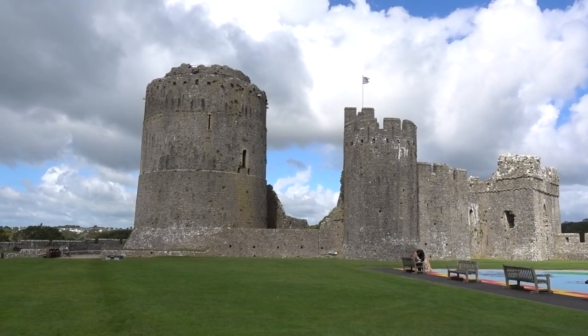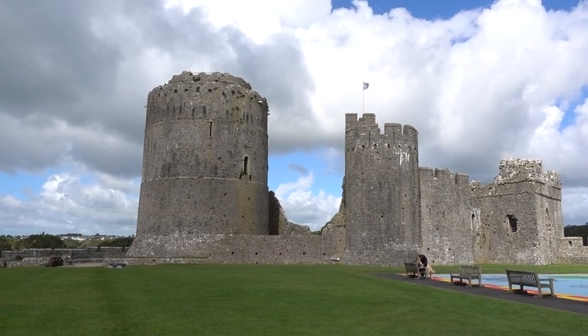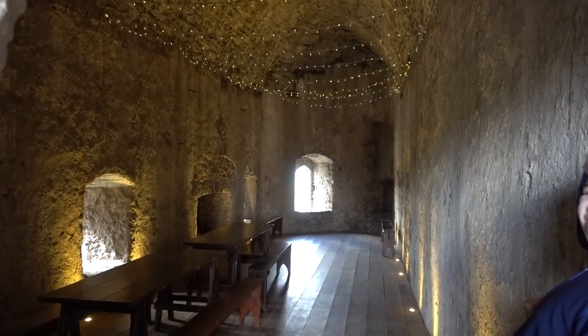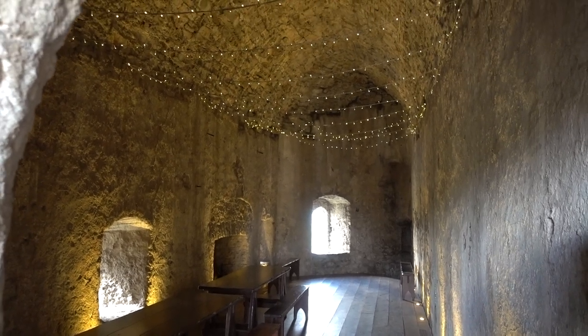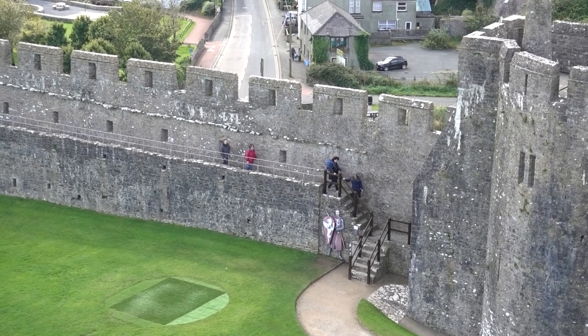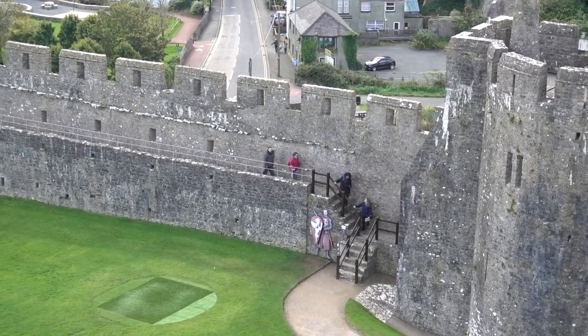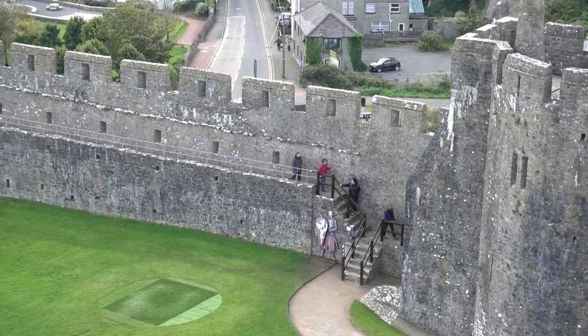The remains of William's constructions include the huge round keep with its domed roof. The castle was again refurbished in the 13th century to include a new great hall and domestic buildings in the inner ward.